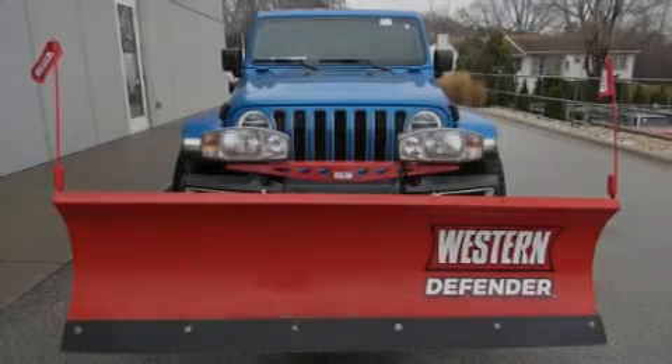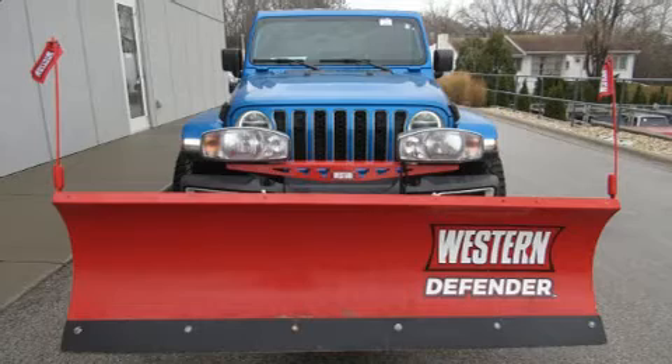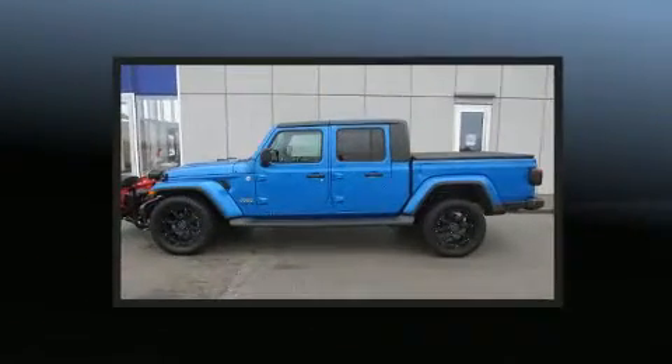Introducing the 2020 Jeep Gladiator. This four-door, five-passenger truck just recently passed the 20,000 mile mark.